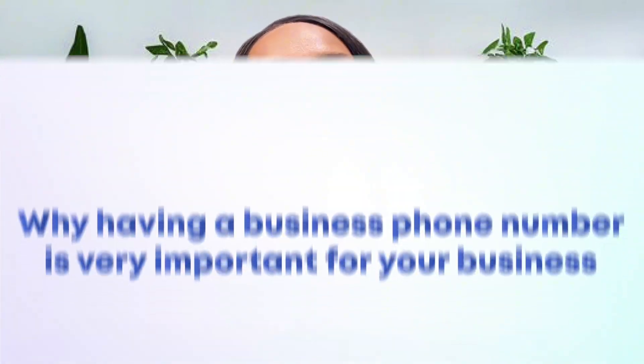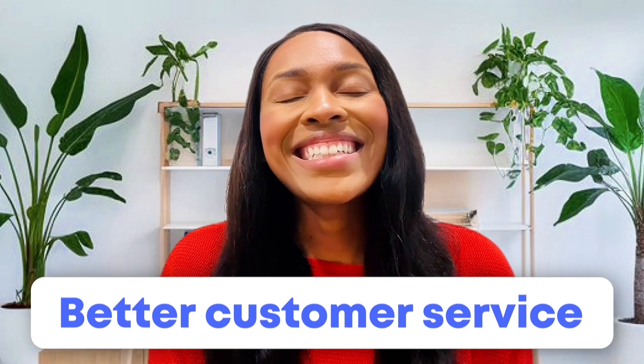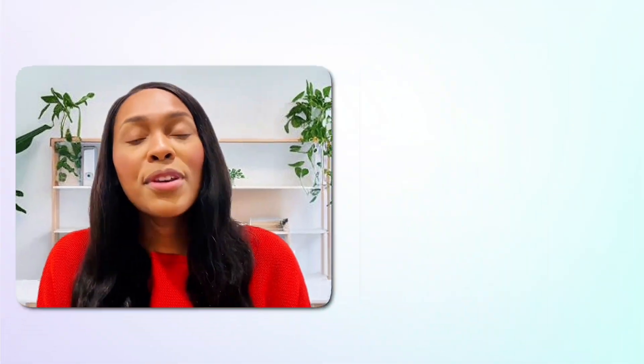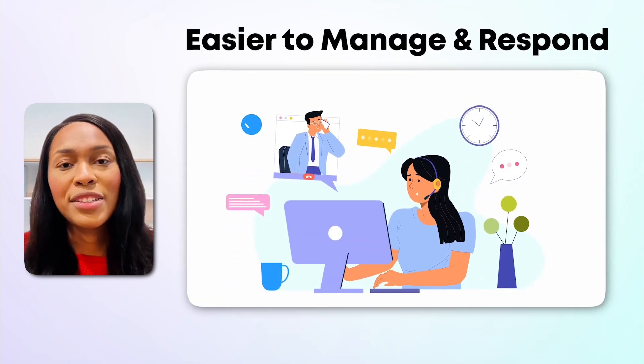Now let's talk about why having a business phone number is very important for your business. Having a separate business phone number instantly makes you look more professional. It also helps you keep your personal and your business calls separate, so you're not answering client calls at the dinner table. Another reason why you'd want a business phone number is that you can offer better customer service. With a dedicated business line, you can make sure customer questions go straight to your business phone, making it easier to manage and respond to customer calls.